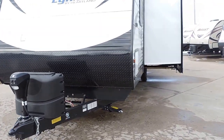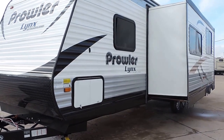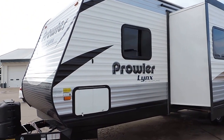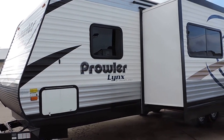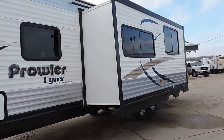It's got an enclosed and heated underbelly, which is nice for when you're pulling it down the road — very helpful with fuel efficiency. This unit has one super slide right here on the right side.